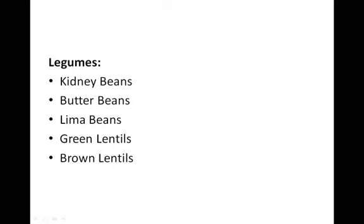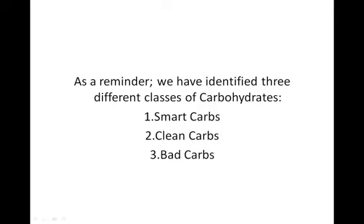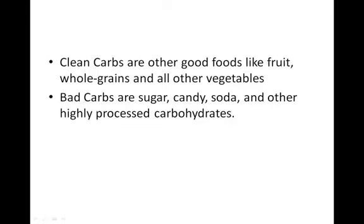As a reminder, we've identified three different classes of carbohydrates. One is the Smart Carbs, two is the Clean Carbs, and three would be the Bad Carbs. Clean carbs are other good foods like fruit, whole grains and all other vegetables outside of crucifer vegetables, and the Bad Carbs are all that yummy stuff — sugar, candy, soda, cookies and cakes and pizza and all that — all other highly processed carbohydrates.